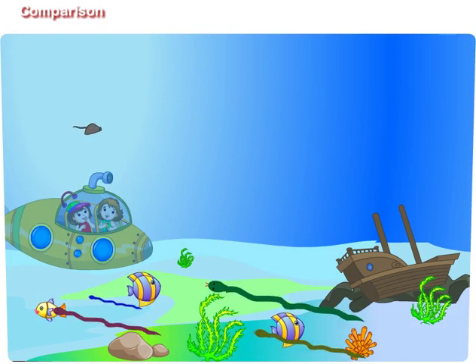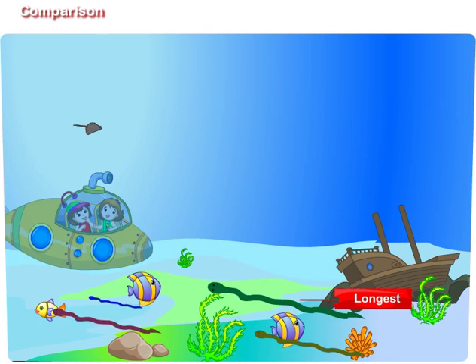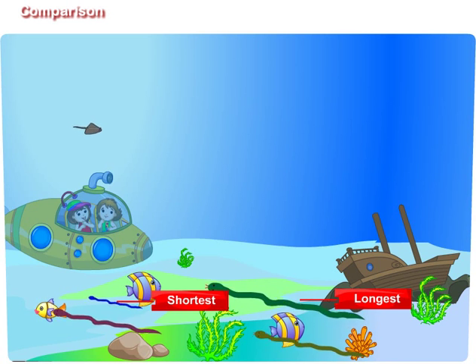Look at those four water snakes. The green colored water snake is the longest as compared to others. Didi, and the blue colored water snake is the shortest among them.